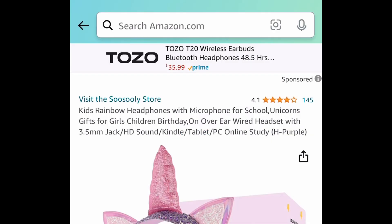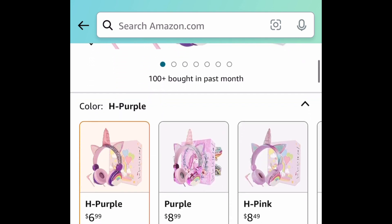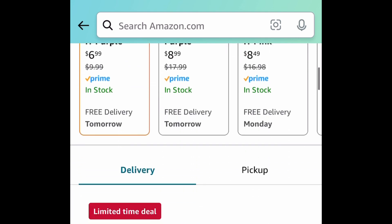Next deal here — I just thought this was super cute. These are the rainbow headphones with a microphone for little ones, and this is the unicorn one. This one is currently price-dropped down to $6.99.